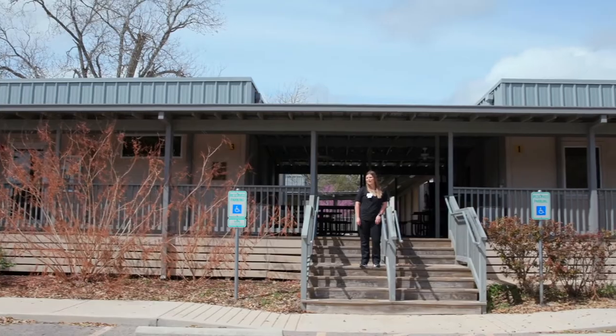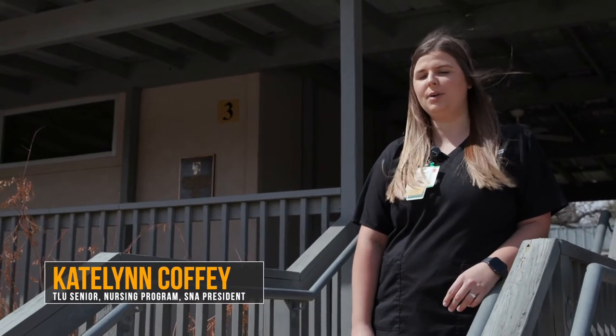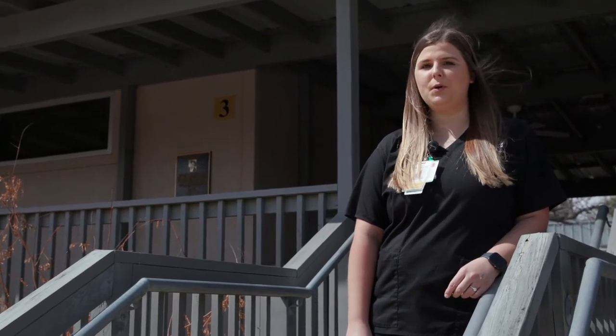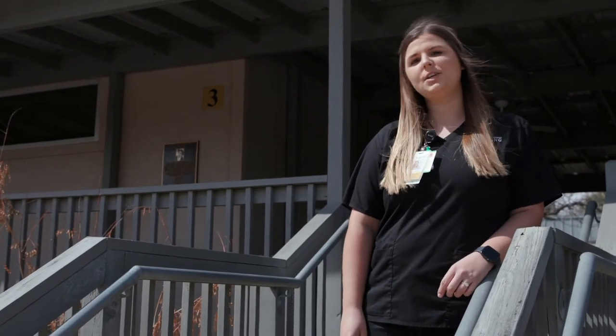Hi, welcome to TLU's Nursing Complex. My name is Caitlin Coffey. I'm a senior nursing student and I'm the Student Nurse Association president. I'm from a small town, Victoria, Texas. I actually transferred to TLU for their nursing program. We're excited that you're interested in learning more about it, so let's get started.